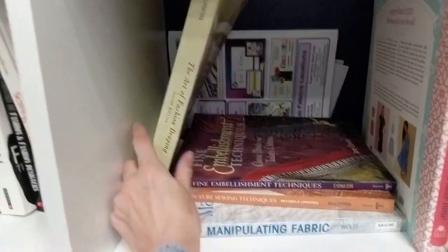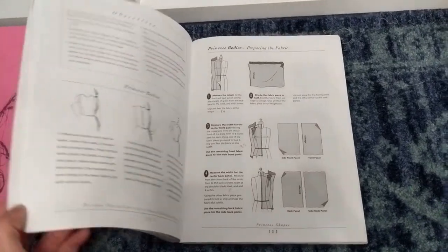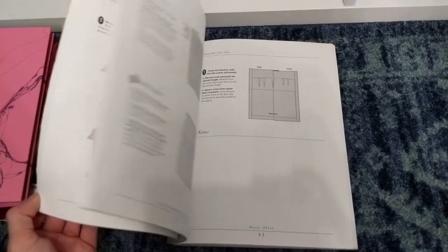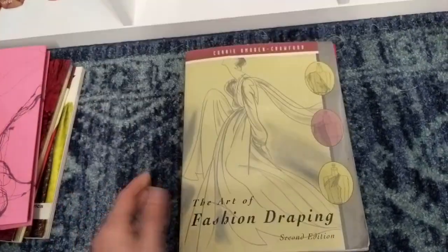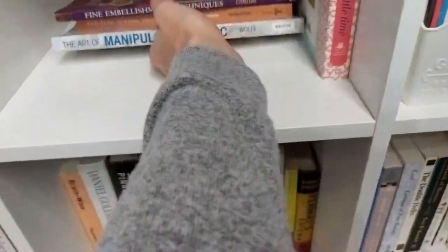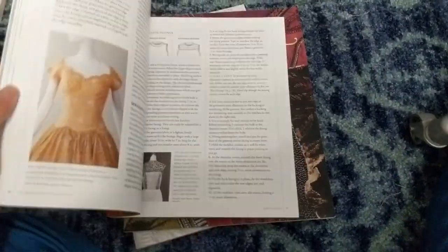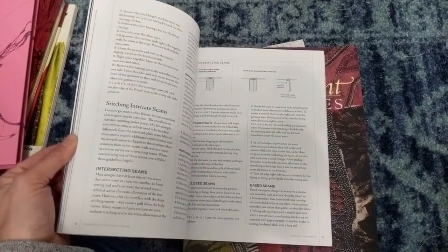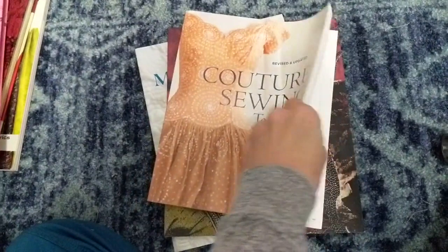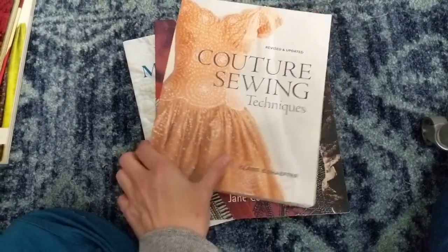I also have a fashion draping book — I remember being terrified of draping at first in school, but it's really cool. It tells you how to make basic blocks on your dress form. Then here's the other Claire Schaefer book — 'Couture Sewing.' If you want to take your sewing to the next level and have the time to do some hand finishing, this is a really good book. Claire Schaefer is awesome. I'll put this in the recommended pile.